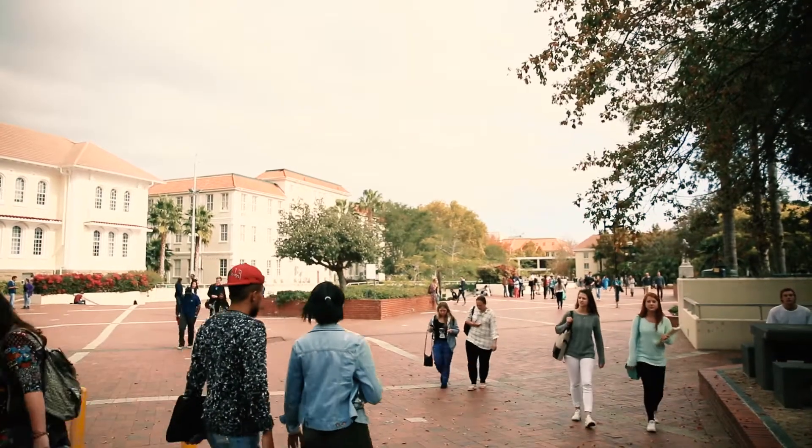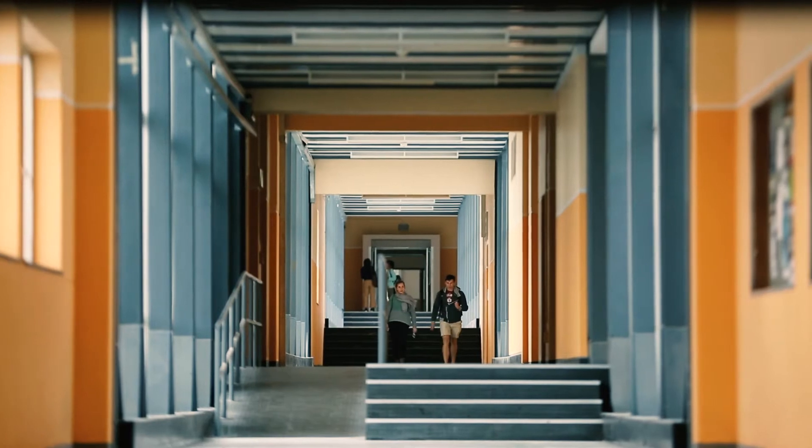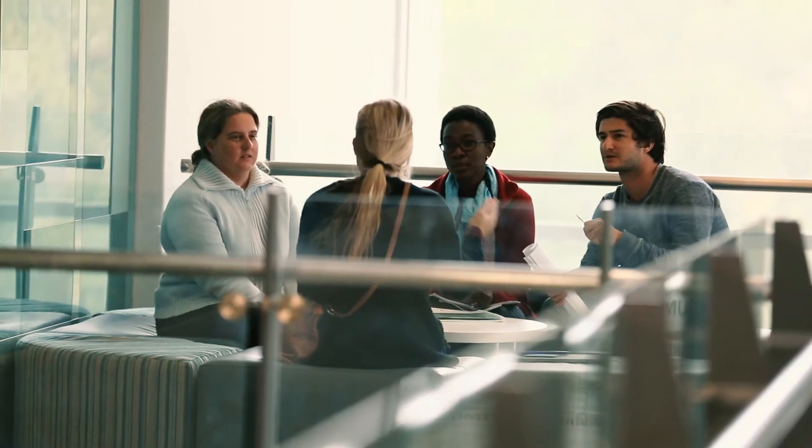The University of Stellenbosch not only offers you an excellent education in the particular vocation that you choose to study, such as Chemical Engineering, but also more generally produces a more rounded individual. Stellenbosch offers a lot of opportunities for sporting activities, leadership development, and other cultural events.